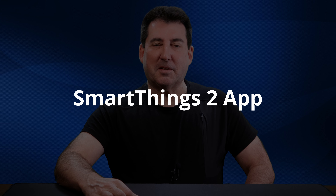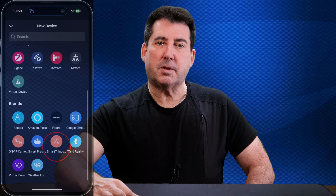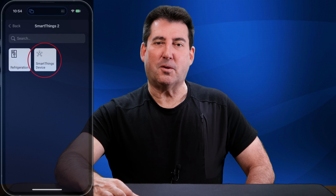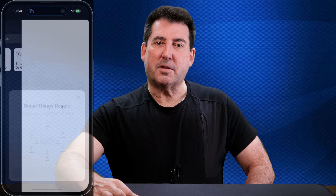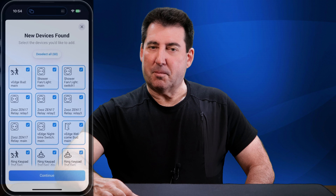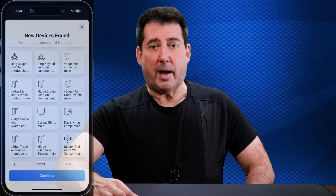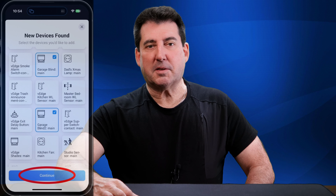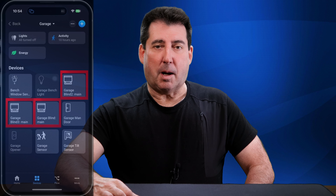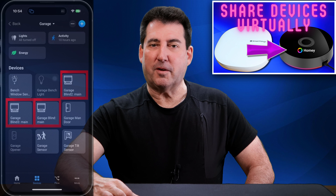Next is the SmartThings 2 app, which allows you to connect your SmartThings hub via a Samsung SmartThings personal access token, providing the ability to view and control devices within the Homey app. I am currently using my SmartThings devices within Homey Flows, getting valuable experience as I replicate and enhance some of my existing SmartThings routines. I'll be doing a deep dive into the SmartThings 2 app in an upcoming video.